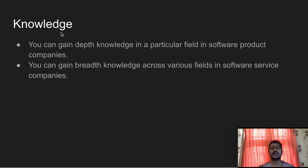Another difference is the type of knowledge gained. If you are working in a software product company, you will have complete, in-depth knowledge of a particular domain. You work in that domain and focus on competing with competitors in that product space, giving you depth knowledge in a specific field. In software service companies, it is the reverse — you gain breadth of knowledge across various fields.